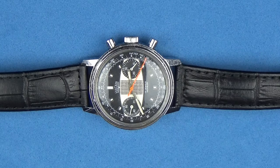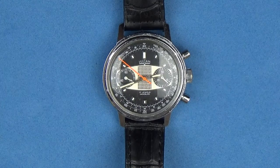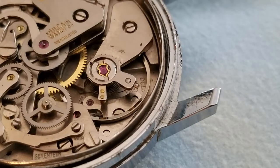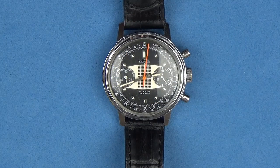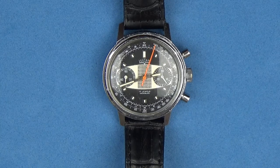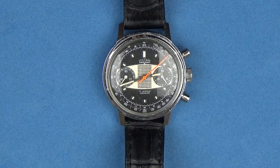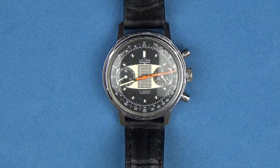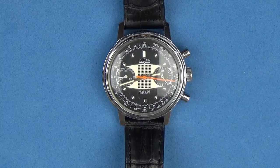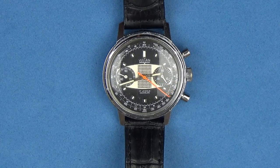It does have a smooth bezel - very clean. The movement of the watch is the Valjoux 7733 manual-wind movement. The Valjoux 7733 actually has a very storied history - it was used in some of the early versions of the Heuer Carrera. The Breitling Top Time also had the Valjoux 7733, along with several other chronographs from the 60s.